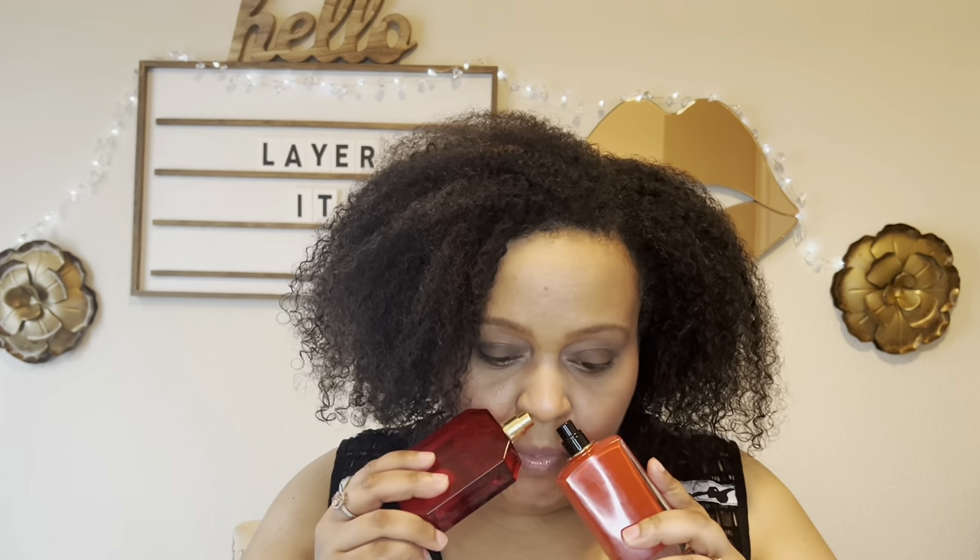These two layered together give you a juicy fruity shampoo scent — a pretty girl fragrance that doesn't smell perfumey, it smells like an elevated fragrance mist. When you mix these two together, it gives you that fruity shampoo, pretty, flirty, young, juicy vibe. It's not too overpowering — you smell good.